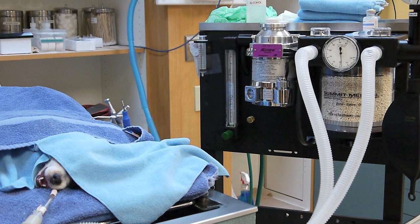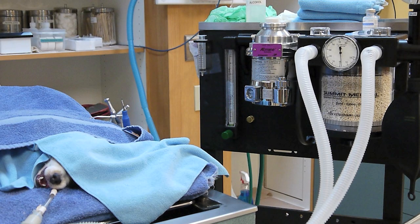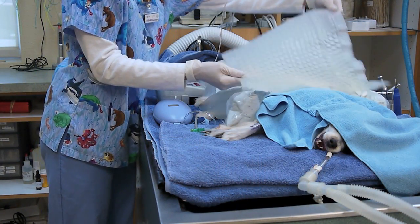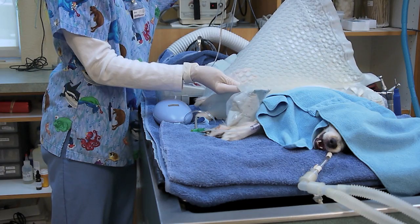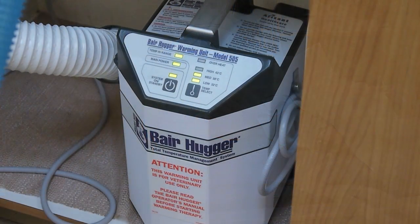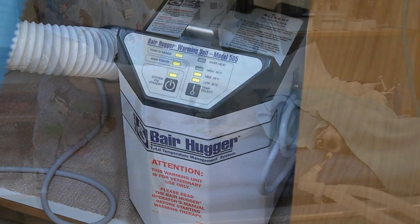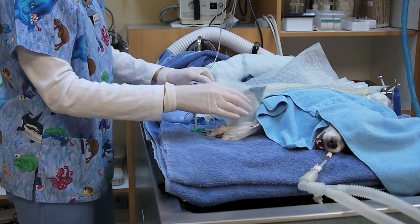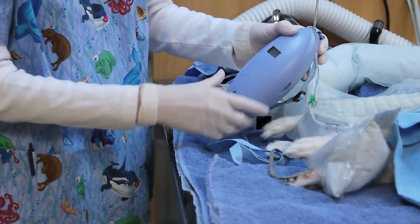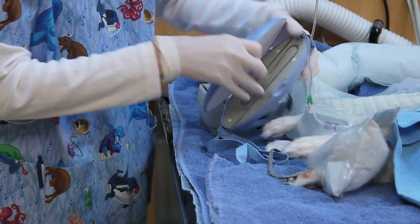While anesthetized, all patients are catheterized, have IV fluids, have their airway protected, and are hooked up to modern gas anesthetic equipment. Patient temperature is maintained through several different techniques, including warm water blankets that are placed above and below the patient. The bear hugger produces gentle warm air that blows through these sleeves that are placed all around the patient, and an electric heater for warming IV fluids.